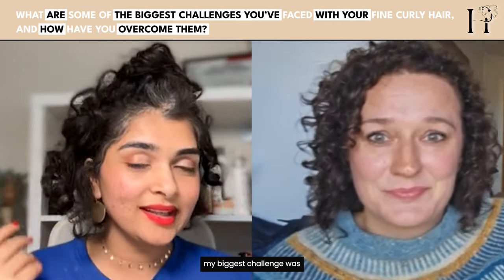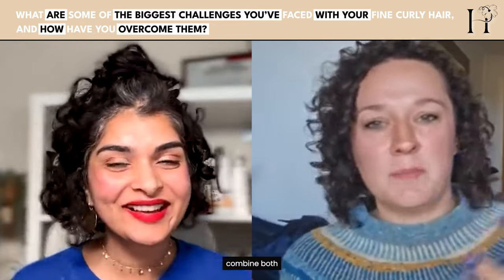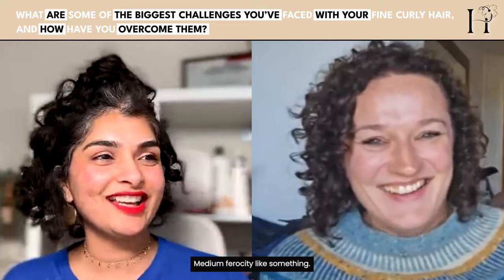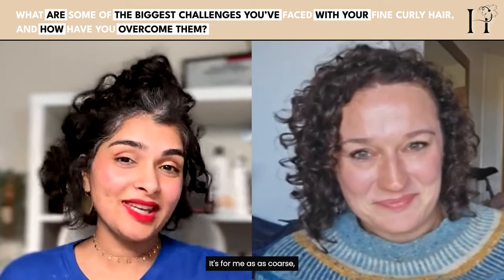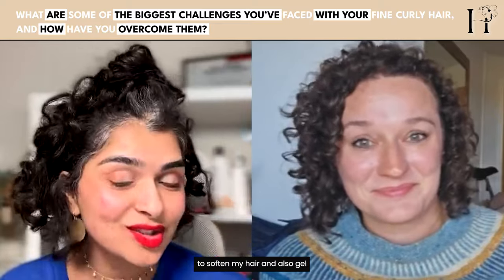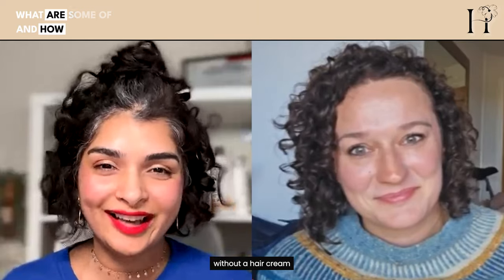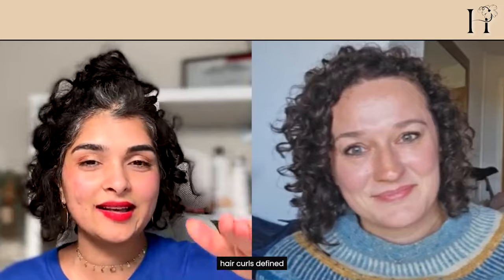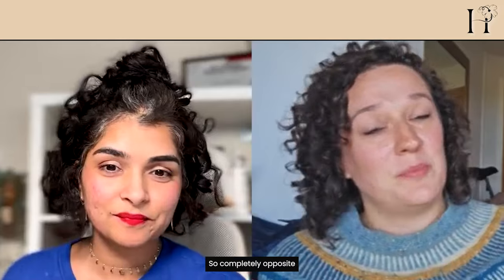For Liz with coarse curly hair, the biggest challenge has been making her hair soft — the complete opposite problem. Liz has to depend on heavy creams to soften her hair and gel for definition. She asks how Shosh keeps fine hair curls defined without weighing them down.